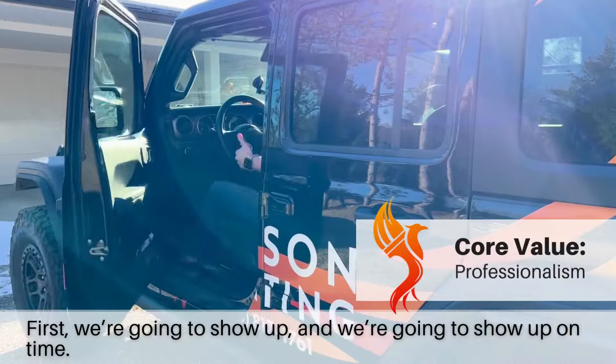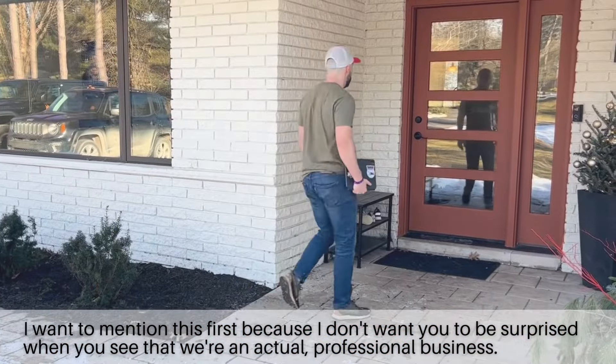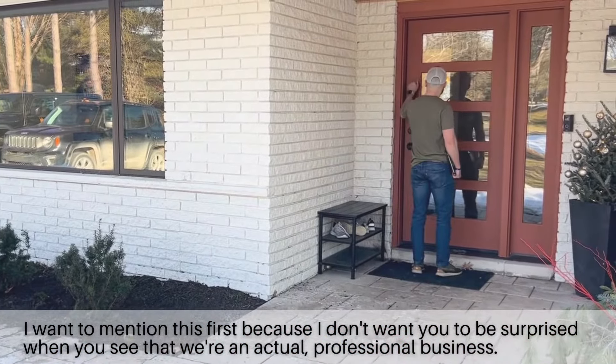First, we're going to show up, and we're going to show up on time. I want to mention this first because I don't want you to be surprised when you see that we're an actual professional business.